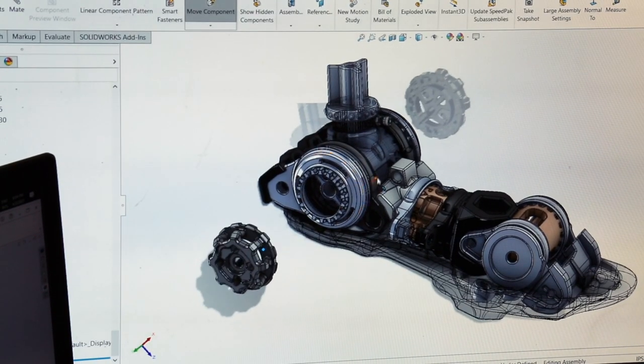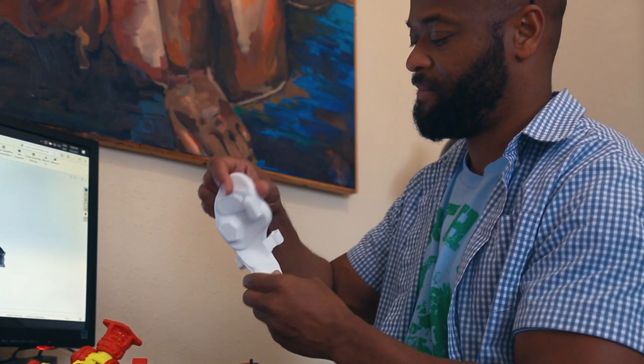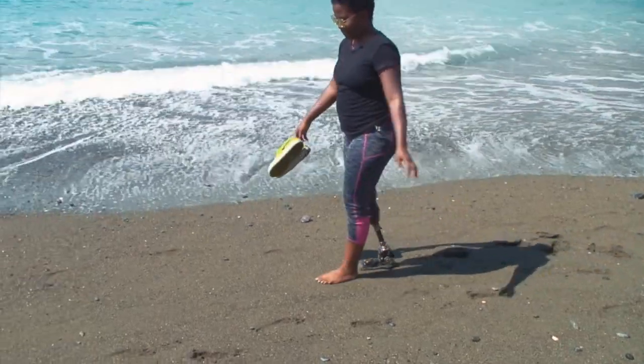Using 3D printing, we can create components which more closely mimic biology, and we can do that at a fraction of the cost.